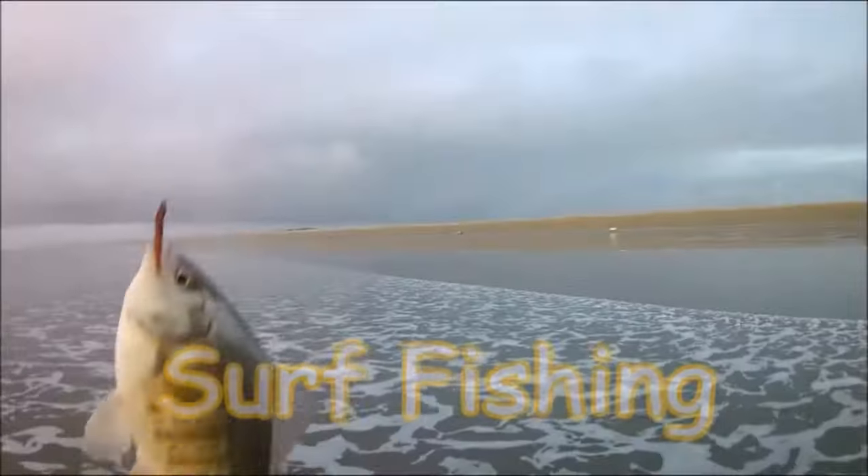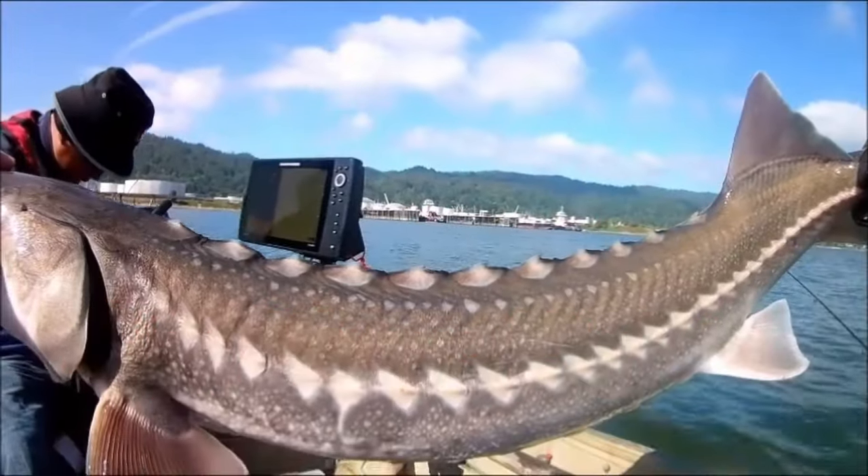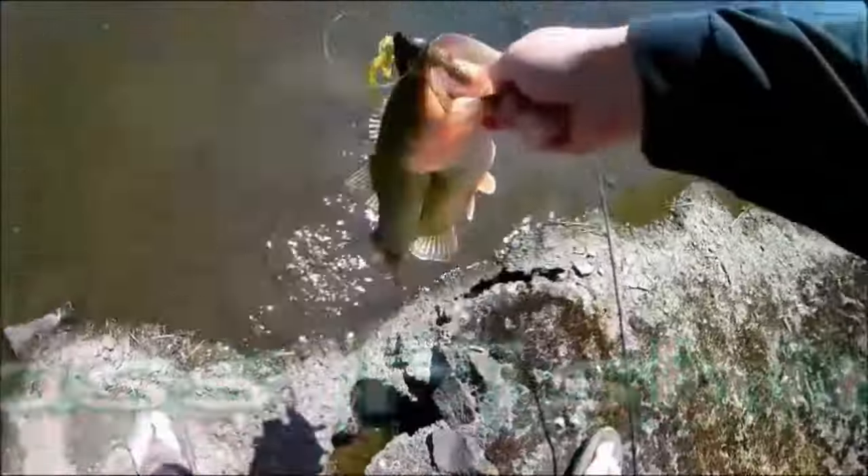That's a fish! Here we go guys — that is unreal. Oh, this is such an awesome looking fish. Oh yeah!